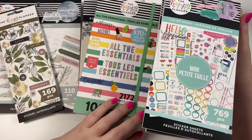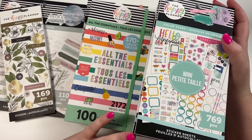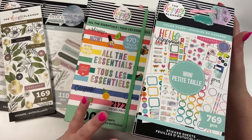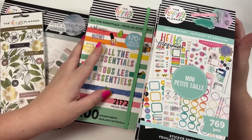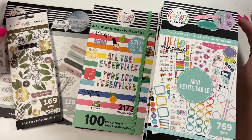Hey guys, it's Heather from Kellofaplan, and in today's video we are going to be flipping through the stickers that the Happy Planner sent me as part of their spring 2022 release. I did have three Disney books - those I flipped through in the Disney video, so if you want to see those be sure to watch that. In this video it's a lot of sticker books so it's going to be a really long video.